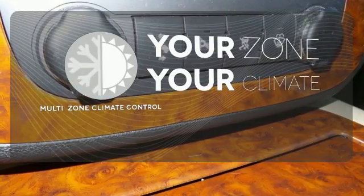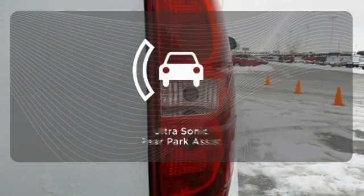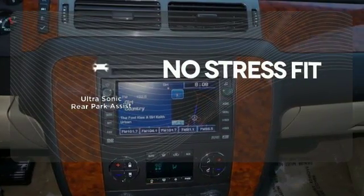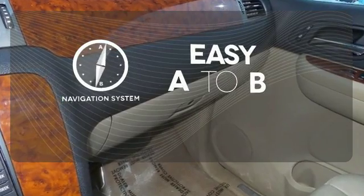It's too hot, it's too cold — not anymore with the multi-zone climate control. Say goodbye to dinged bumpers with the ultrasonic rear park assist. Feel confident getting from point A to point B with a navigation system.